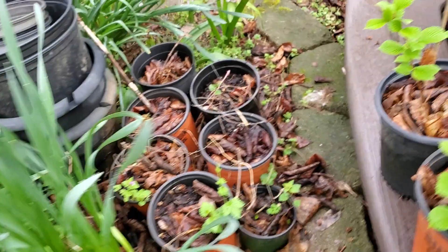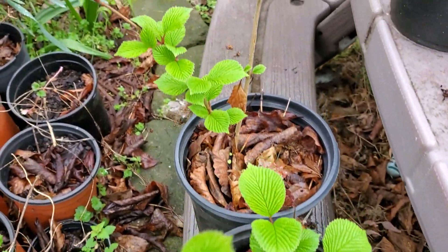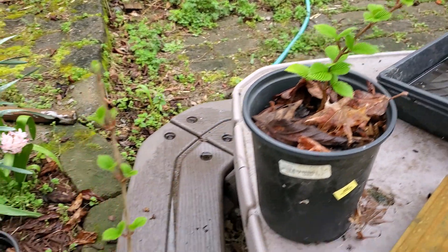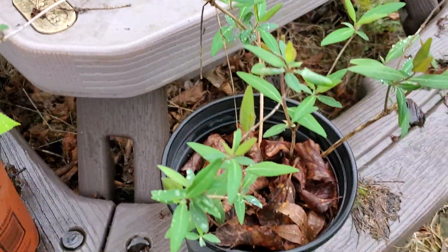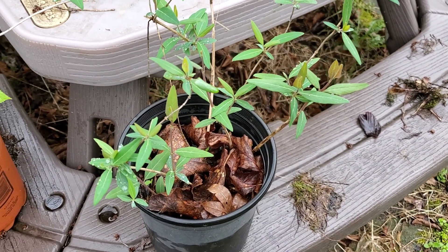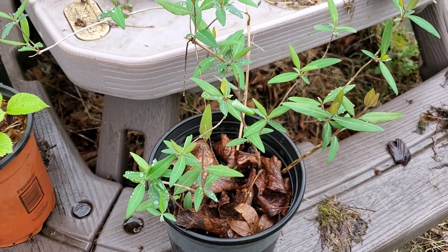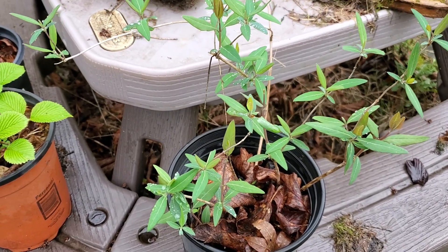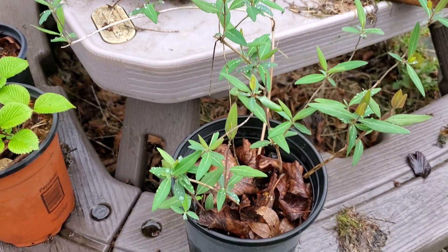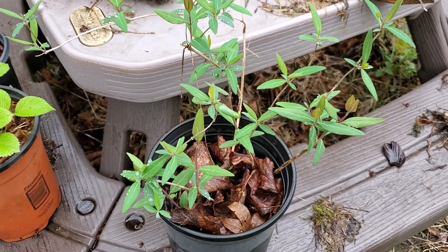Over here that's a Shasta viburnum and another Shasta viburnum. I've got about three of these smaller ones right now. And this is a type of honeysuckle — it's a coral red honeysuckle, which is not invasive like the Japanese honeysuckles are, but it's also not fragrant like they are. It is beautiful — it's got these really nice red and orangish color blooms that the hummingbirds love, but it doesn't spread as terribly as the other ones do.